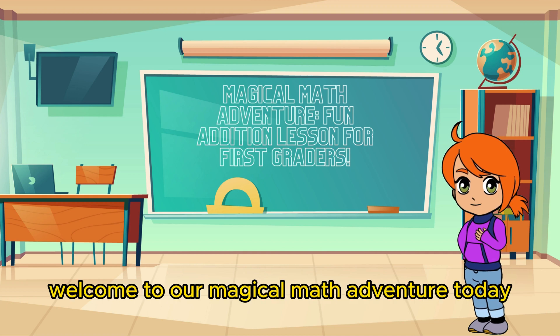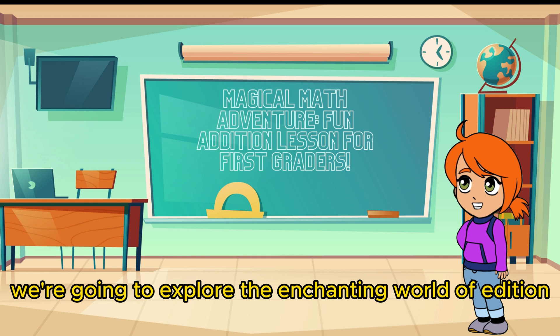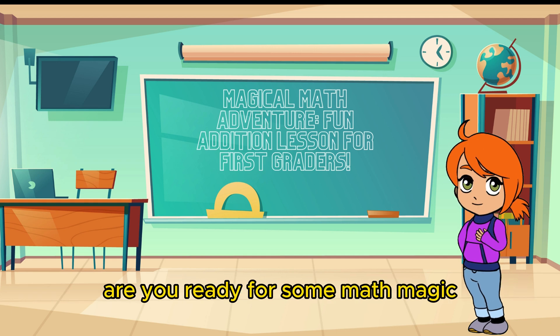Hello, young mathematicians! Welcome to our magical math adventure. Today, we're going to explore the enchanting world of addition. Are you ready for some math magic?